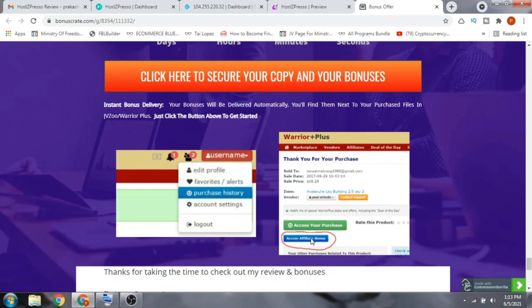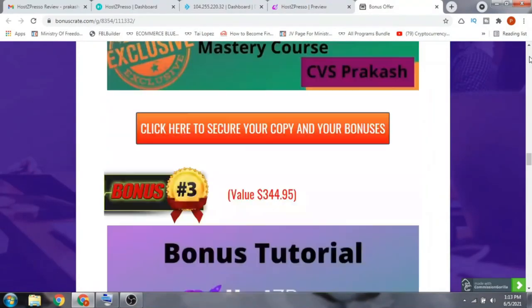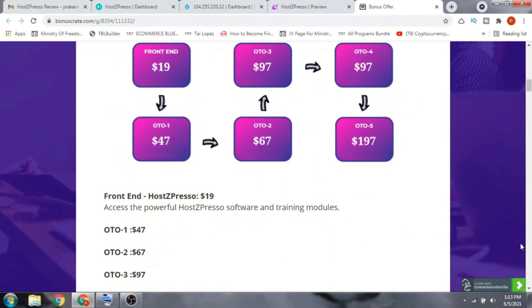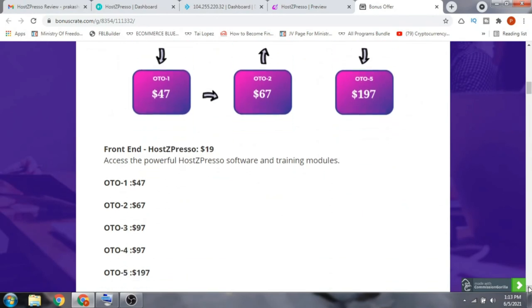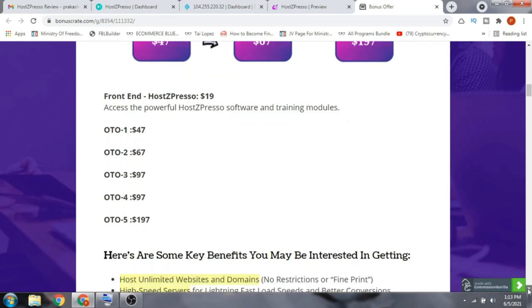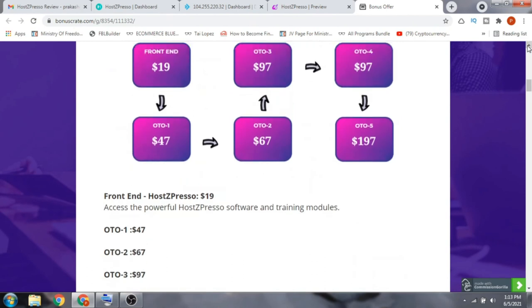Now let's have a quick look at the OTOs. The front end is $19 with an early bird discount. OTO number one is $47, OTO number two is $62, OTO number three is $97, OTO number four is $97, and OTO number five is $197.